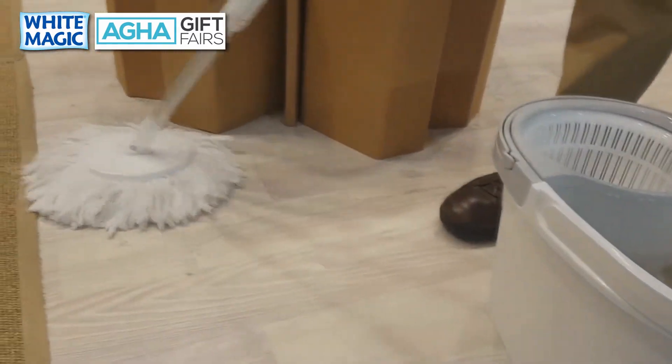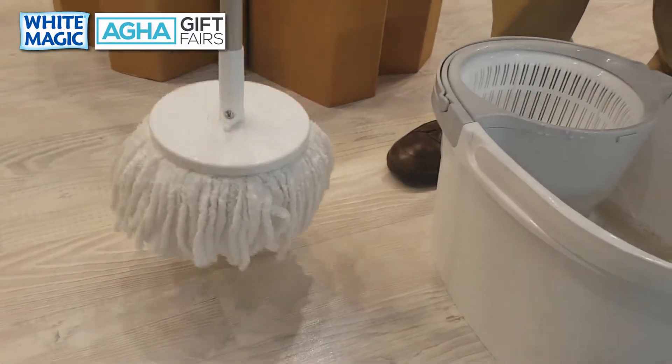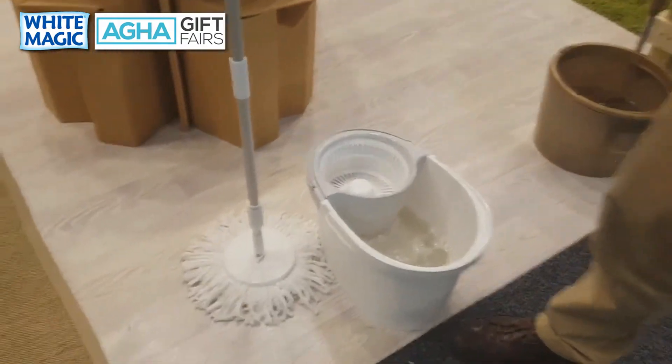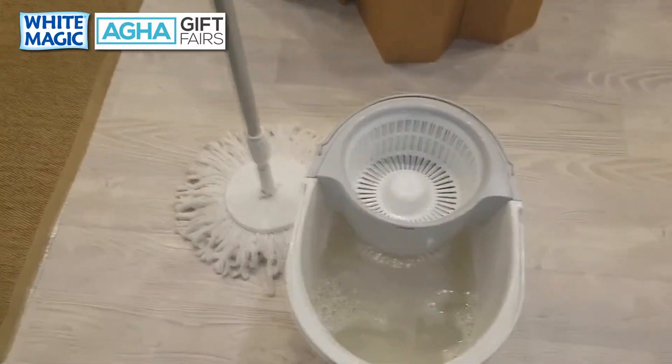I'm very confident to say the White Magic spin mop in all its different versions is the best mop in the world. It comes with a one-year guarantee. If you're looking for a pure, stylishly clean mop, you won't find a better mop than the Pure.